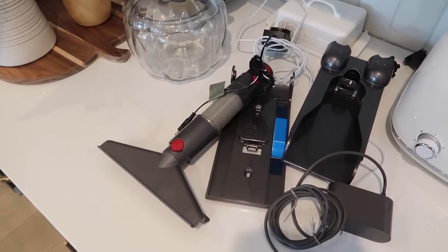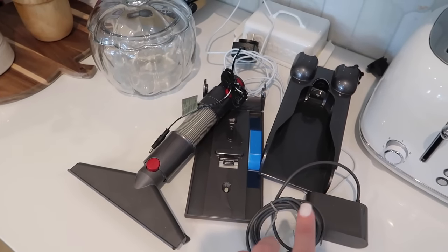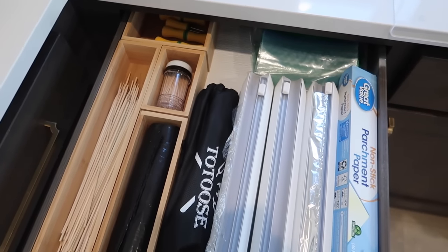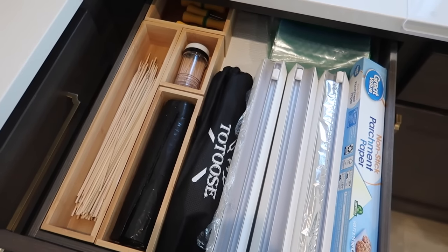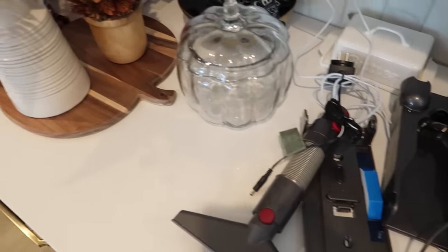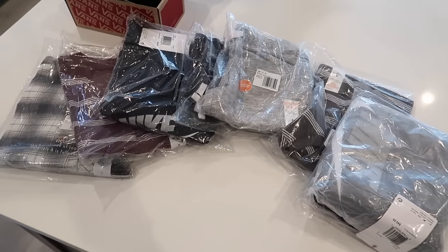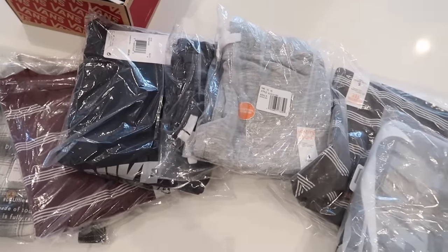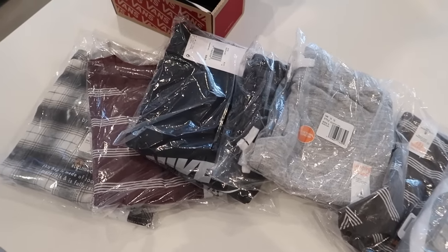We also really need to mount our Dyson vacuum charger on the wall — I think we're going to do that in the pantry. I placed an order for Grayson from Kohl's, and I'm going to unwrap everything and show you what I picked up. Everything was such a great price point. These are the shoes I got him from Kohl's that I picked up in-store — the black Vans.